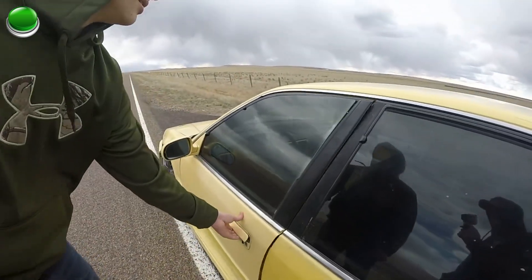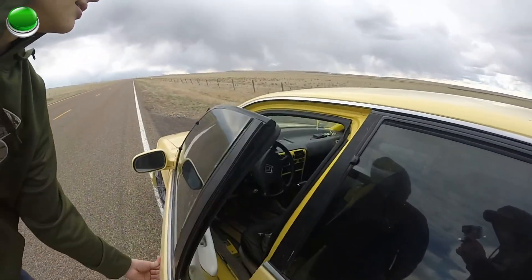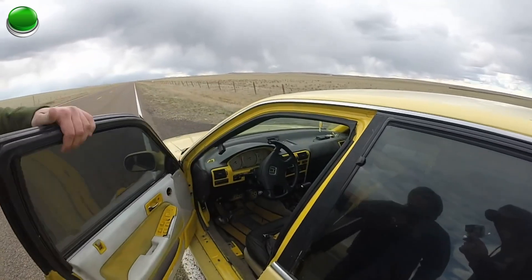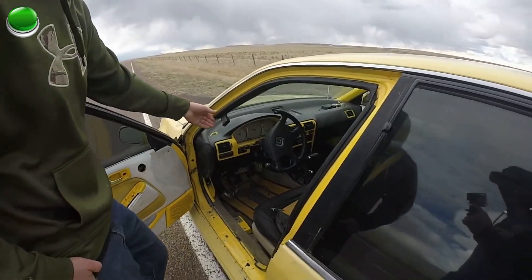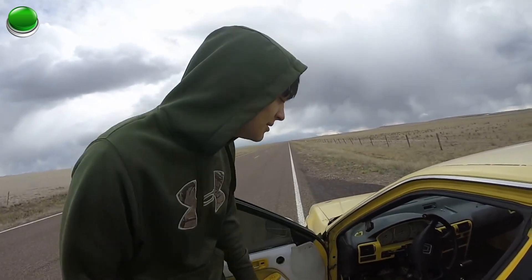I got this sick aftermarket seatbelt thingy. I like to watch it — sometimes I'll just sit here and play with it. I put these in and then I took the actual seatbelts out for weight reduction. It doesn't actually do anything but move around, but I like to watch it so I kept it.